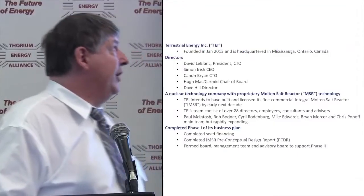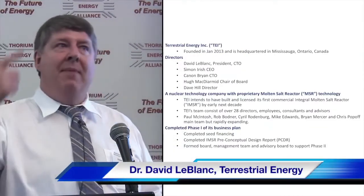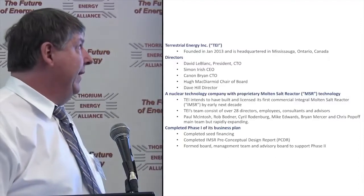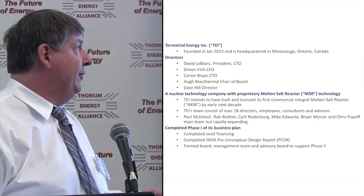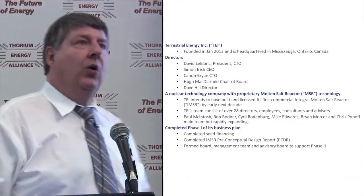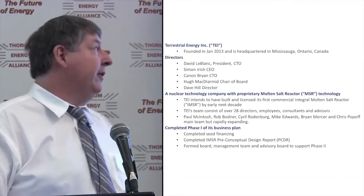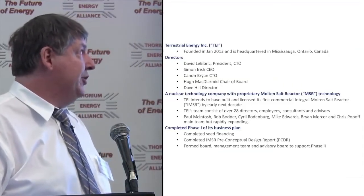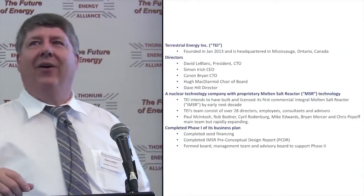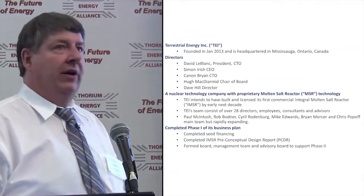A brief business update: we were founded in January 2013, though most of us had been involved for many years before that. I met Simon Irish at one of these conferences. Simon, our CEO, has been excellently guiding our corporate ship through sometimes shark-infested waters. Cannon Bryan is our CFO, Hugh McDermott is chair of our board, and Dave Hill is a fifth director.